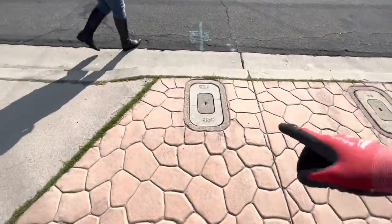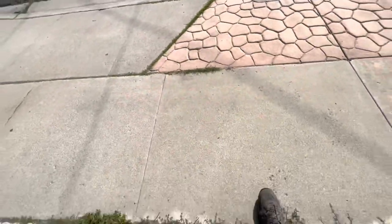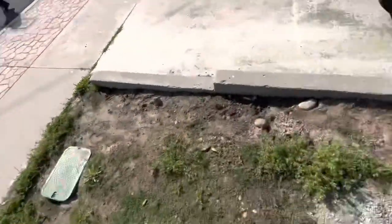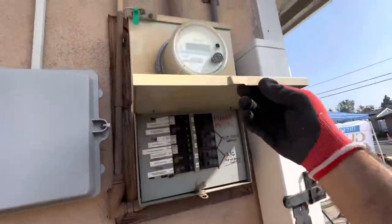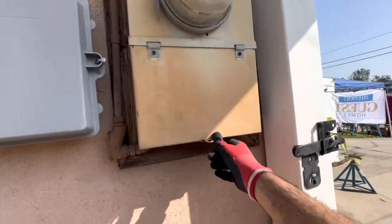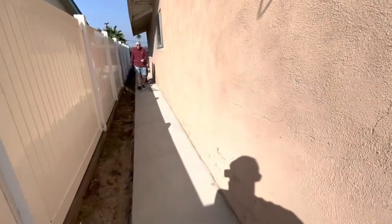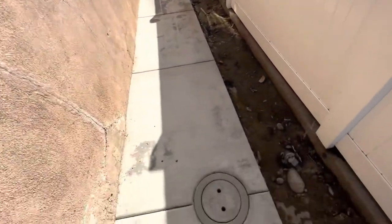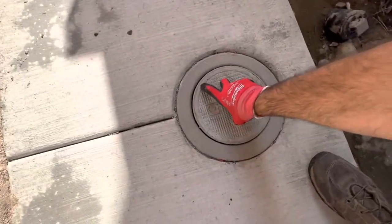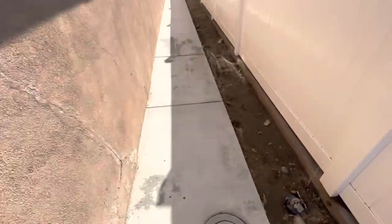Here we are with our water connection. Our water supply is coming right from the curb here and runs all the way through the side of the house into the backyard. Here's our meter with sufficient power — the conduit's already been run and we're going to follow it right under this concrete. Here's our sewer connection with a clean out for both the existing home and the new ADU.